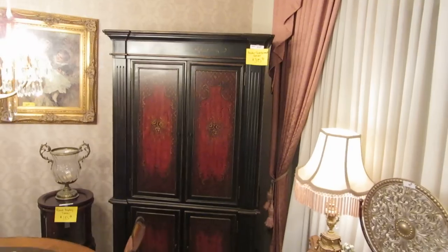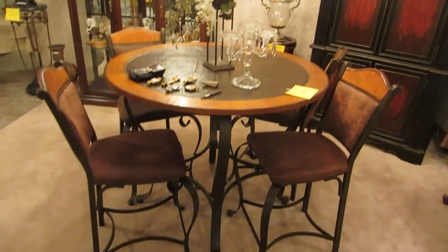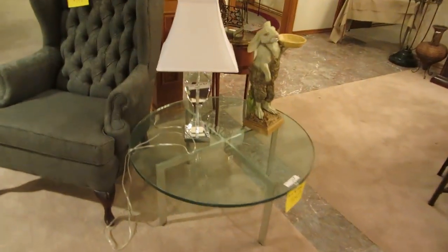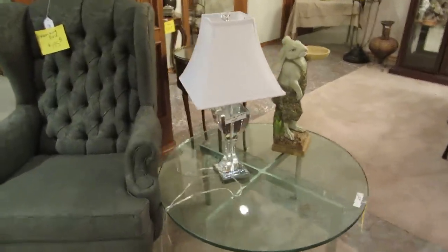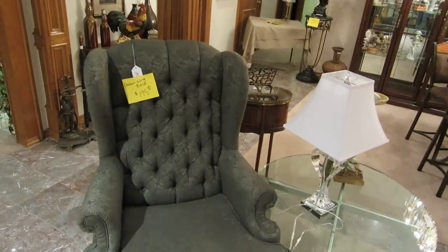This armoire is probably made by Hooker. We also have this little pub set. Over here on this little glass top table, which is kind of modern, we have a lamp she bought two months ago — she paid three hundred and fifty dollars for it. It's all glass and crystal, not plastic or resin like you find at Target or cheaper places.